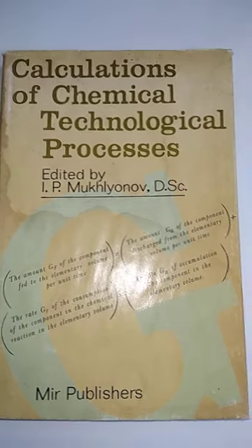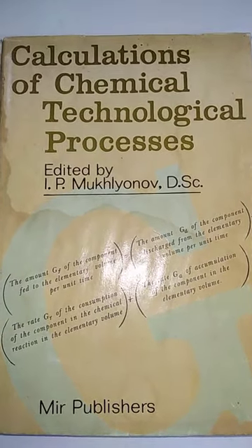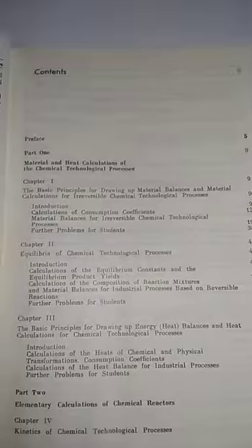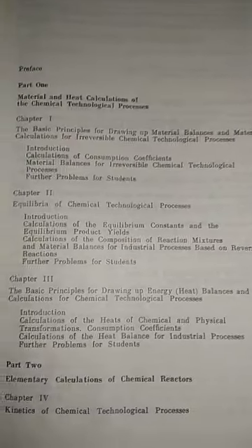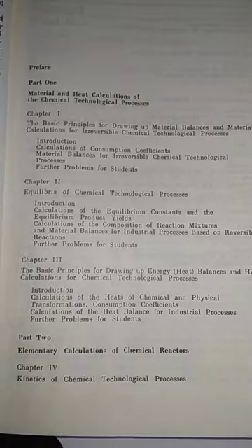The next book is Calculations of Chemical Technological Processes, edited by Mukhalyanov, published in 1979. The contents are: Part One — materials and heat calculation of chemical technology processes, and Part Two — elementary calculations of chemical reactors.